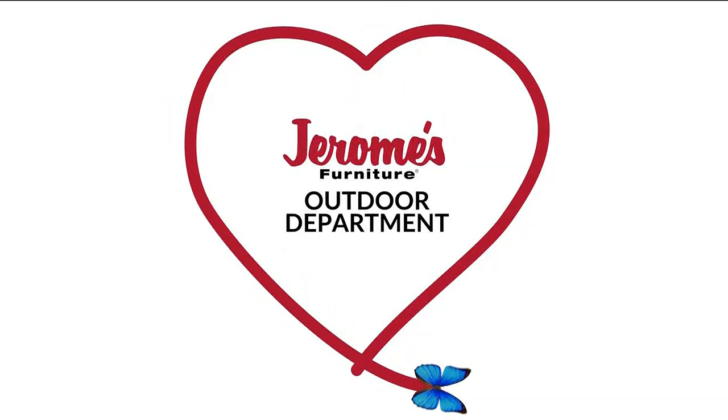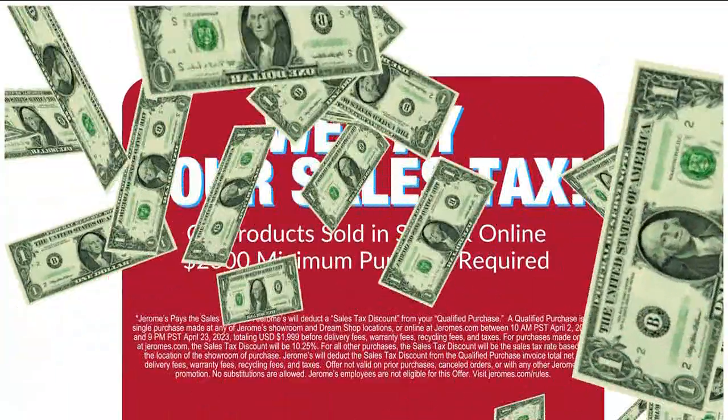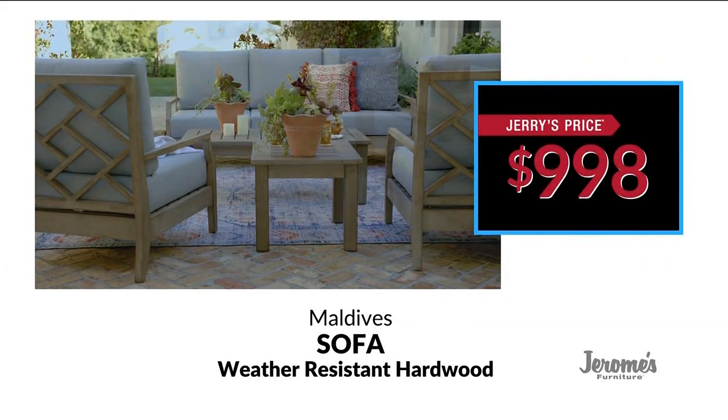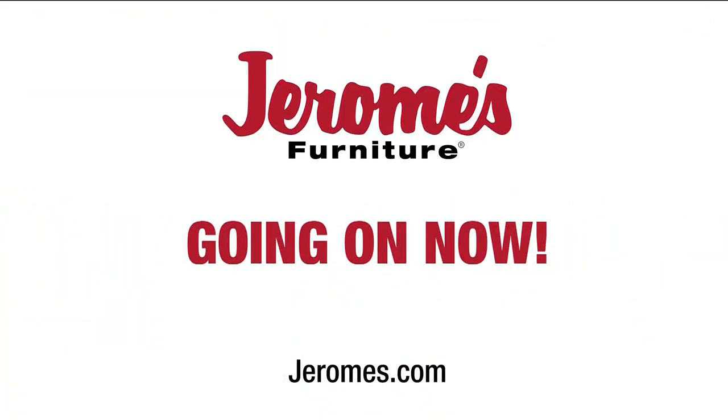In Jerome's Outdoor Department, you get Jerry's Price. And for a limited time, we pay your sales tax. Plus, no money down, 36 months, no interest financing. Our solid, weather-resistant hardwood Maldives sofa — Jerry's Price, $9.98. Now at Jerome's.